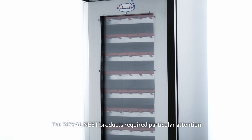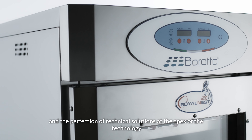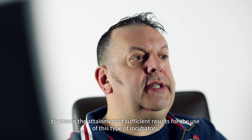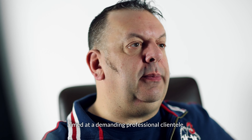The Royal MES-T products required particular attention and the perfection of technical solutions at the apex of the technology, to ensure the attainment of sufficient results for the use of this type of incubator, aimed at a demanding professional clientele.